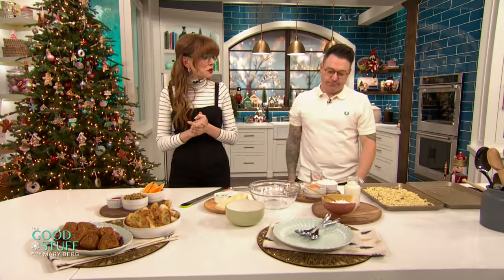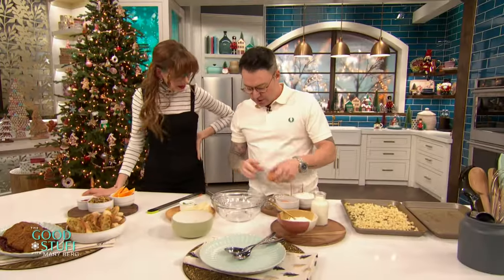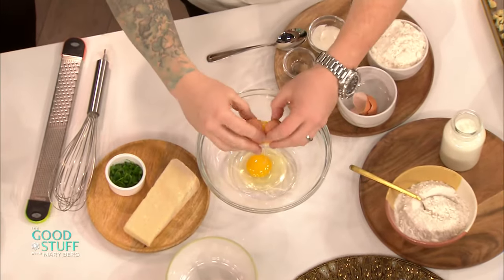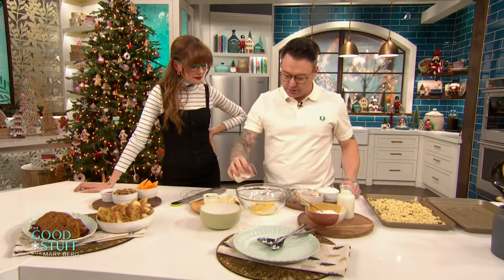Now we are moving on to something you're going to show us how to make. What are we doing? Spatzle! It's so easy to make. It's the smallest dumpling — it's also an egg noodle and a pasta. I think it can be all three. Okay, so let's start with the wet stuff. A couple of eggs. This is like a German tradition, a traditional dish, and it's a batter. So the story starts with the wet stuff.